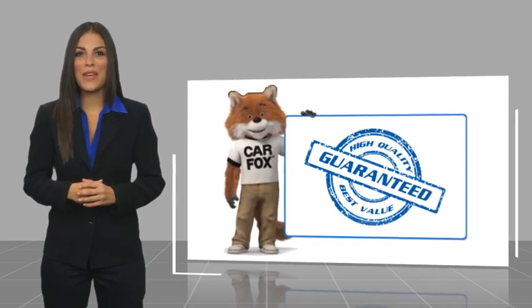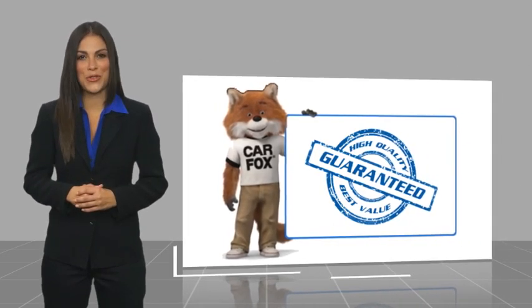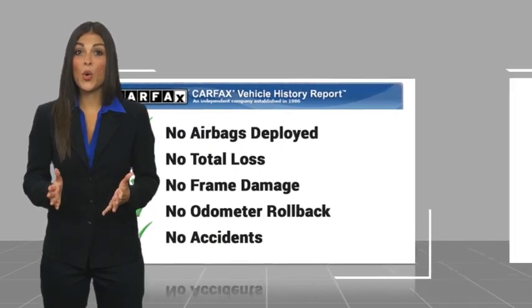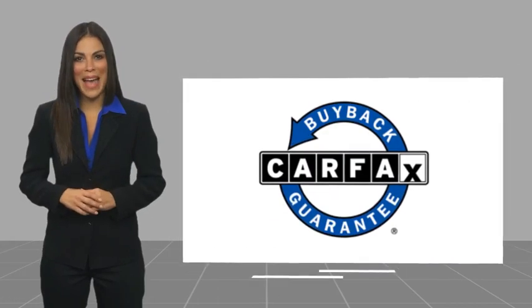Here's another high quality vehicle with a Carfax vehicle history report. Be sure to find a complimentary copy of this report online or contact the dealership. This vehicle qualifies for the Carfax Buy Back Guarantee.